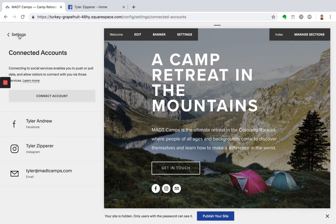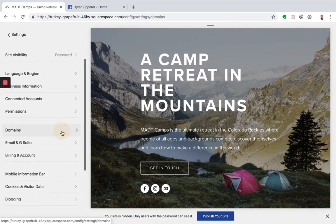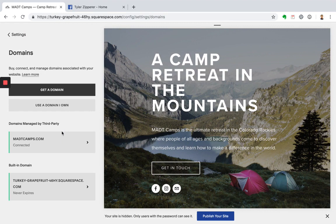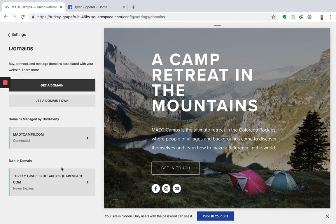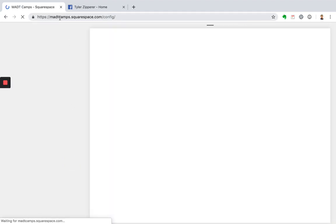Once you get your accounts connected, let's go back and go into domains. This is where we set up our domains before. One thing we want to update before launch is the built-in domain. You can see here we have this funky default name showing — we want to make it something that search engines can more easily recognize. Update this to whatever your website URL is and click rename. Now you'll see that the Squarespace URL has updated.